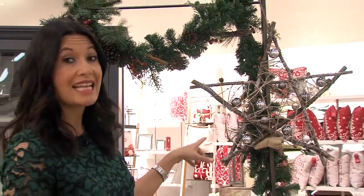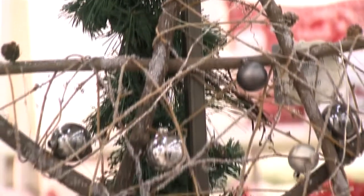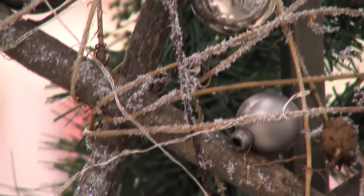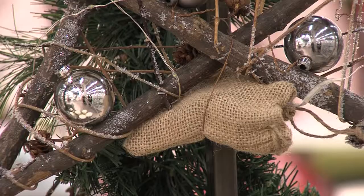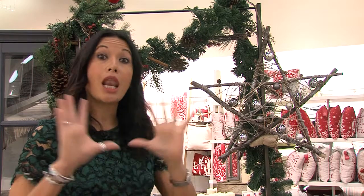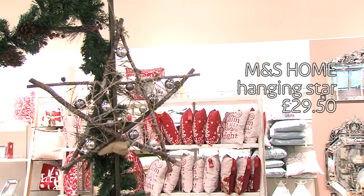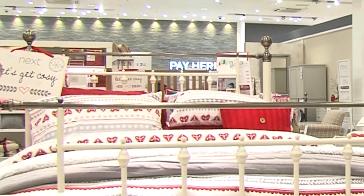A simple and effective way to add a Christmassy feel to a plain wall is something like this — a hanging star from Marks & Spencer Home. It's really effective because it's so simple, neutral in colour, so it will sit with any colour scheme. It's very traditional with frosting and nice little baubles, and hidden in this hessian sack is a battery pack, so the whole star lights up and in the evening it looks very Christmassy.